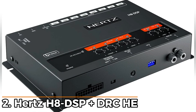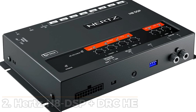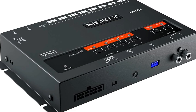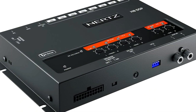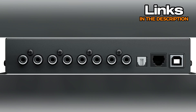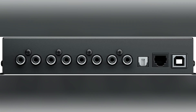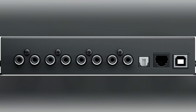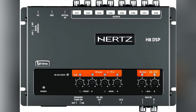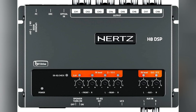Number 2: Hertz H8 DSP plus DRC-HE. Coming in at the second spot, this one moves into a more premium zone and gives you a lot of freedom to shape a full system. It's built around eight output channels and seven inputs, so there's plenty of room to match it with multi-amp setups or factory units you're trying to clean up. The input choices stand out — you get high-level inputs that accept low-level signals too, a stereo aux input, and an optical input that runs up to 96 kHz at 24-bit. That optical path skips extra conversion stages, which helps keep the signal clean before it reaches the processing blocks.